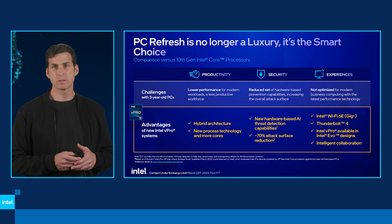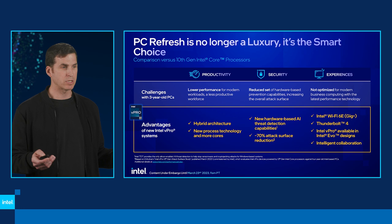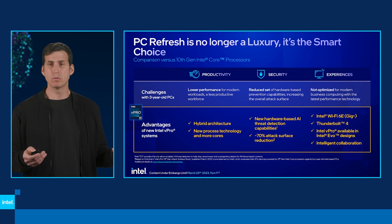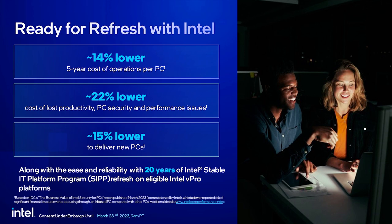On top of security, you can't forget about the experiences — this is how people are getting their work done. Whether it's awesome connectivity so your calls don't drop, Wi-Fi 6E giving you great bandwidth, Thunderbolt 4 for connecting to 4K displays, or the Intel Evo platform to ensure a minimum bar of experience across our platforms. And intelligent collaboration — whether it's noise cancellation, background blurring, or whatever comes next — you've got the foundational hardware elements to take advantage of that, all new things you wouldn't see on a three-year-old PC.